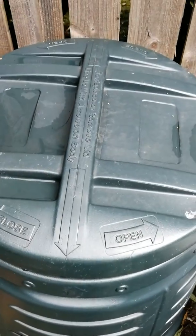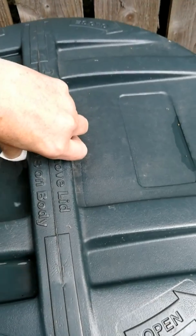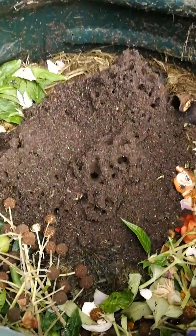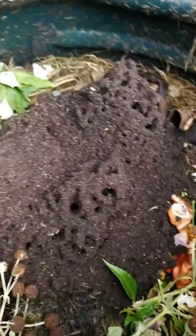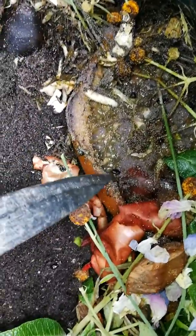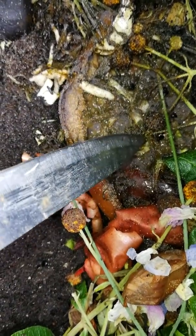So I'm gonna have a look inside my compost heap. Just had a bit of a downpour. Let's see what's happening. Oh wow. Look at the beetles — small little black beetles, just feasting on this putrid melon.